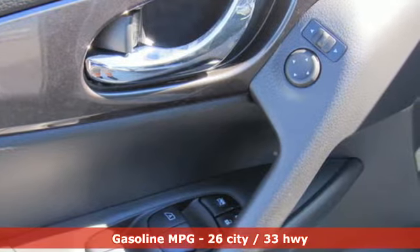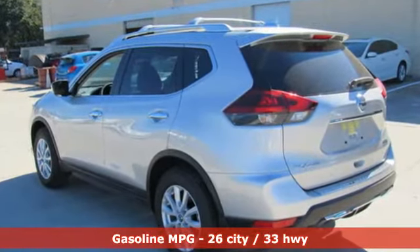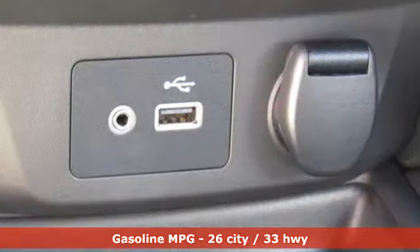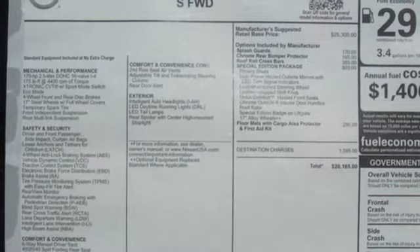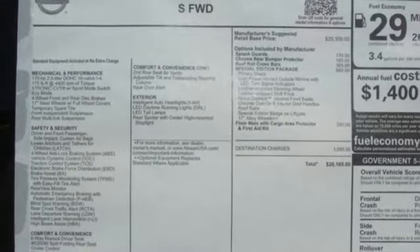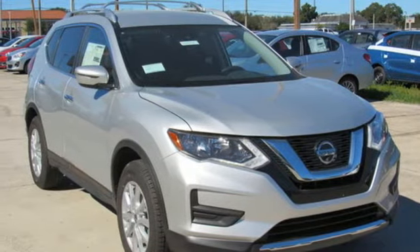It comes with great features you'll love: continuously variable automatic transmission, manual tilting steering column, streaming audio, manual telescoping steering column, wireless phone connectivity, external memory control, rear lip spoiler, three 12-volt power outlets, and i4 engine.